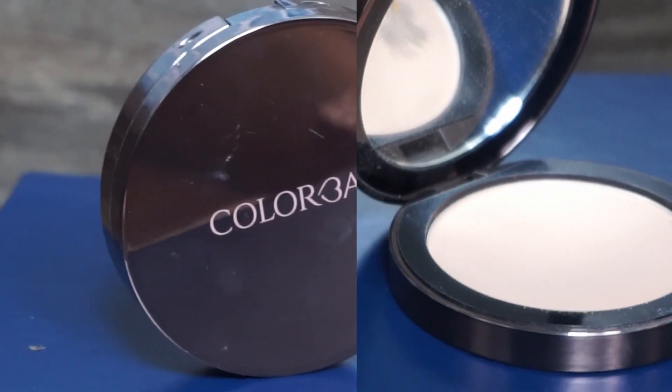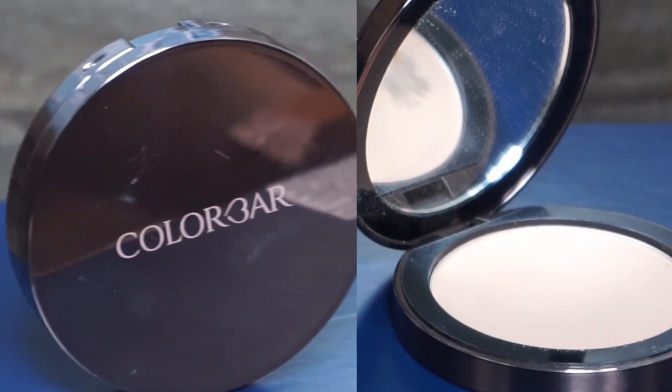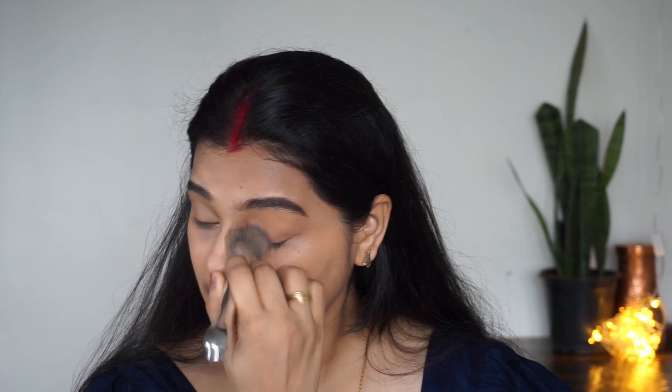If you blend very well, your makeup will look very flawless — blending is the key. I am using a Kabuki brush from the Jovita X Pack collaboration set. It works great on my skin. Next I am using compact powder from Color Bar again, focusing on the areas where I applied concealer. If you have dry skin, don't use too much compact powder because it can create patches.